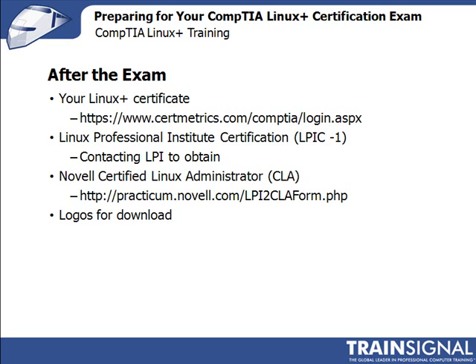One of the good things about the new Linux Plus exam is that passing automatically qualifies you for the Linux Professional Institute Certification, or LPIC-1, and through their partnership with Novell, the Novell Certified Linux Administrator certification as well. At the time you take your exam, you'll need to elect to have your test results forwarded to the LPI. Once they receive verification of your passing score, they will send you an email with instructions on how to obtain your certification credentials. For the Novell CLA, go to practicum.novell.com/lpi2claform.php. Once you have access to CompTIA's site, you can download logos, but be sure to check their usage policies, as there are some restrictions on how you can display them.